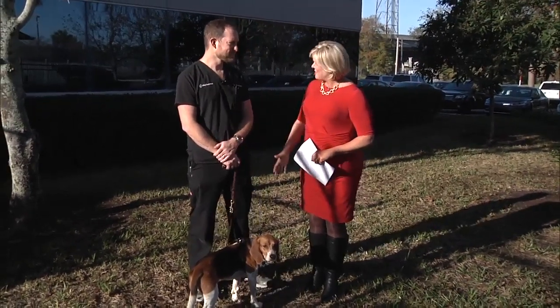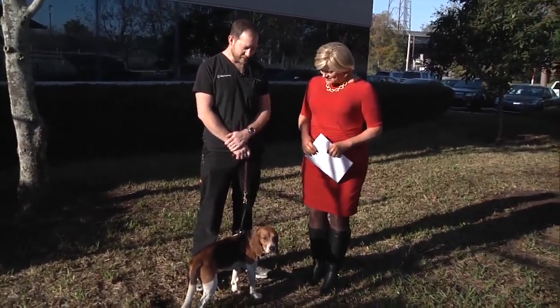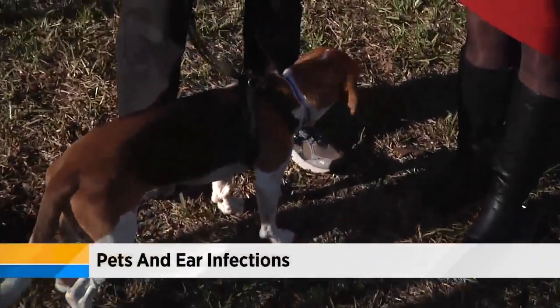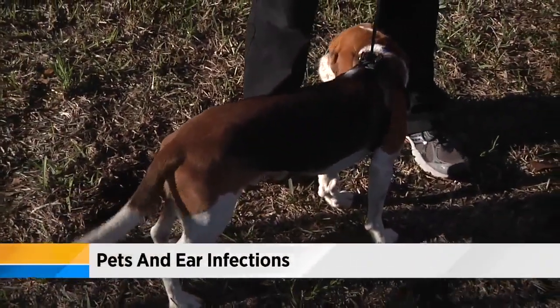How do they get ear infections? Believe it or not, they get ear infections in very similar ways that humans do. First of all, dogs and cats are a little different in their ear infections. Since we have my buddy Bear here, we'll talk about dogs for the moment.